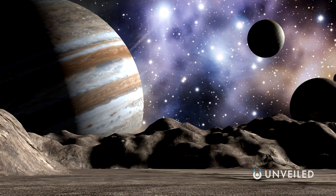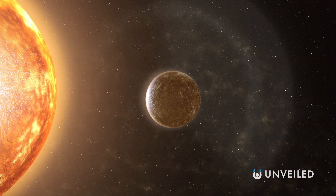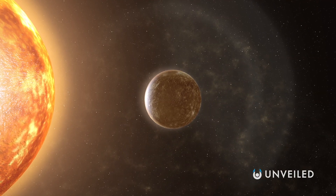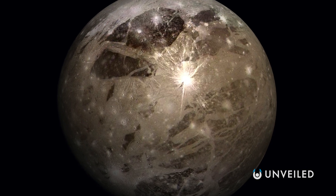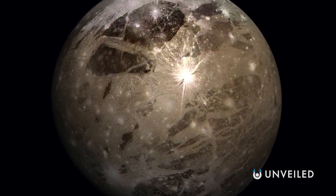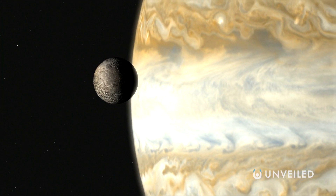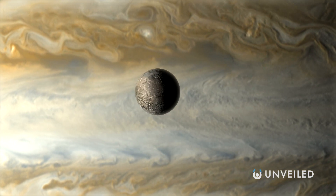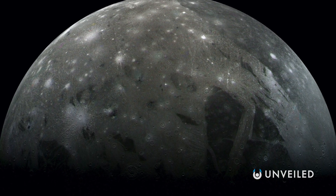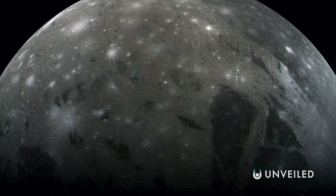Ganymede is the largest moon of Jupiter and the largest moon in the entire solar system — it's even larger than the planet Mercury. But even though it's visible from Earth, because it's so far away, we know very little about it. It's an extremely intriguing place. Although to the untrained eye Ganymede looks like any other barren moon, much like Earth's, scientists have growing evidence that Ganymede is actually covered in ice and that it could have an underground ocean beneath all of that icy exterior.